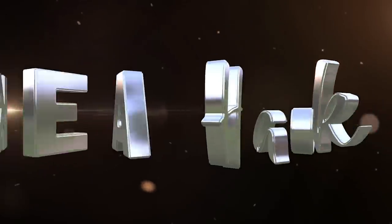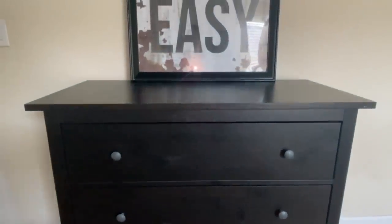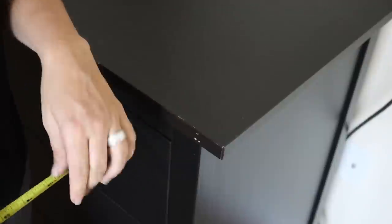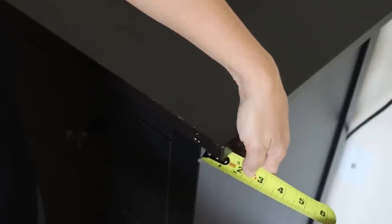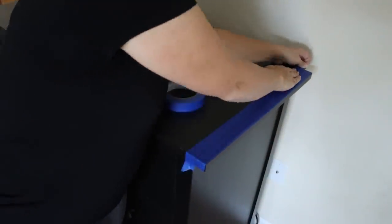The first hack we are going to do is on a piece I already had in my home. As many of you know, we bought our home furnished and a lot of the furniture was from IKEA — this one has been sitting for several years awaiting a little love. We are doing a bedroom makeover and this is the first piece — a HEMNES dresser. The top piece sticks out a little too far on either end, so I decided to trim off about an inch on either side using painters tape as a guide.